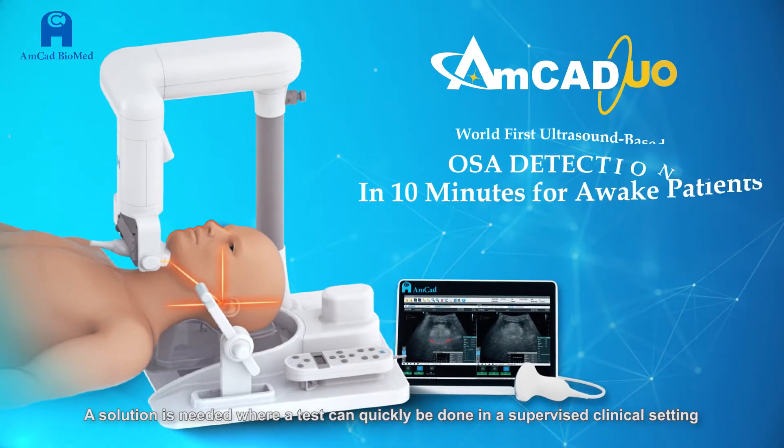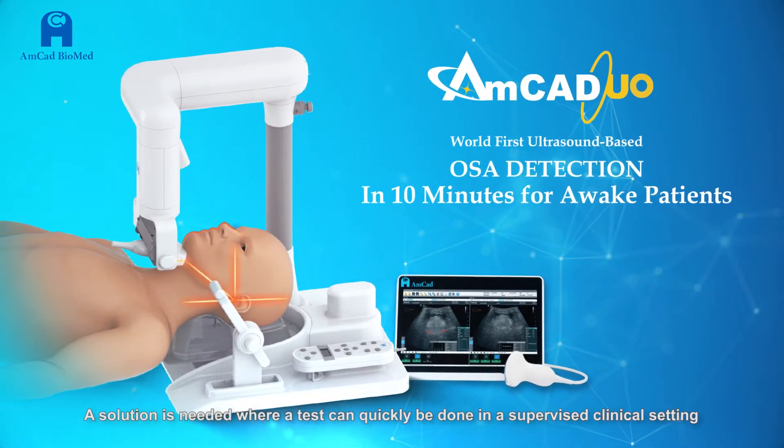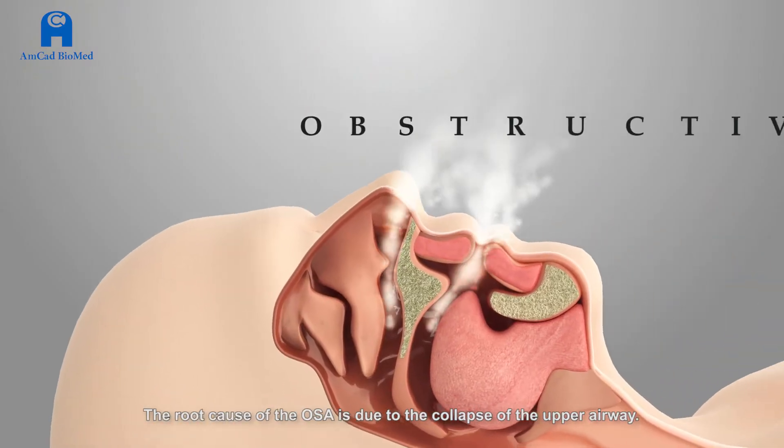A solution is needed where a test can quickly be done in a supervised clinical setting. The root cause of OSA is due to the collapse of the upper airway.